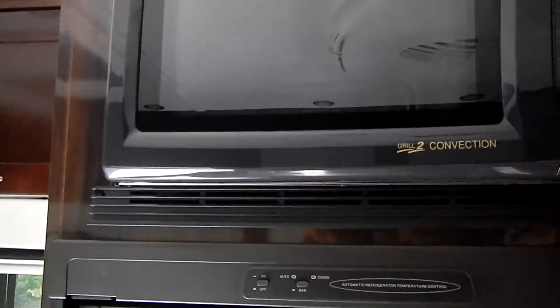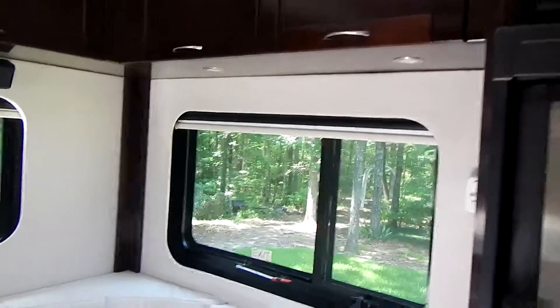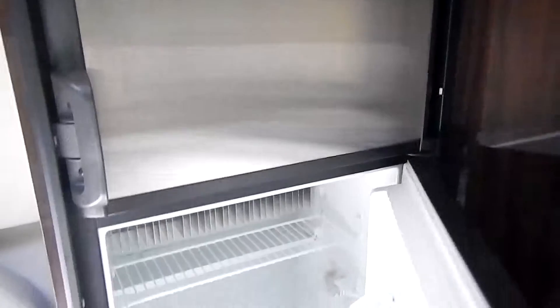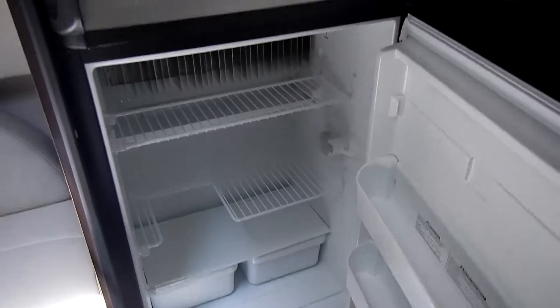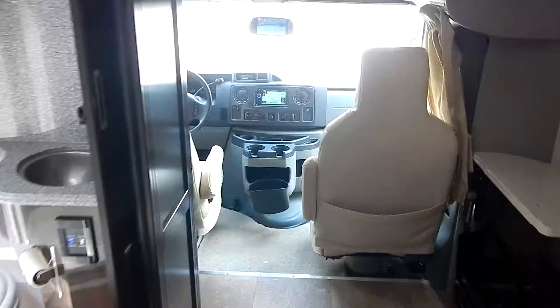There's a convection oven and a large freezer — works really well. The refrigerator runs on gas, AC, or battery — works on propane, 18 gallons. Plenty of room in the refrigerator. There's also a 6-gallon hot water heater.